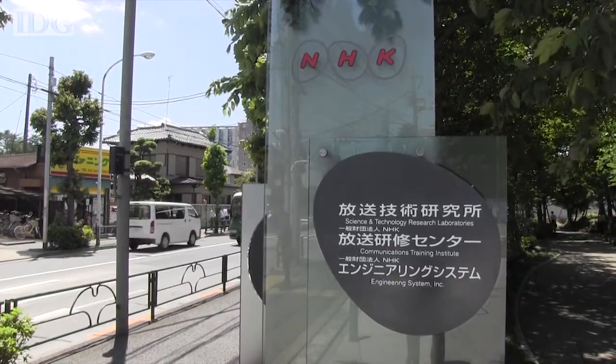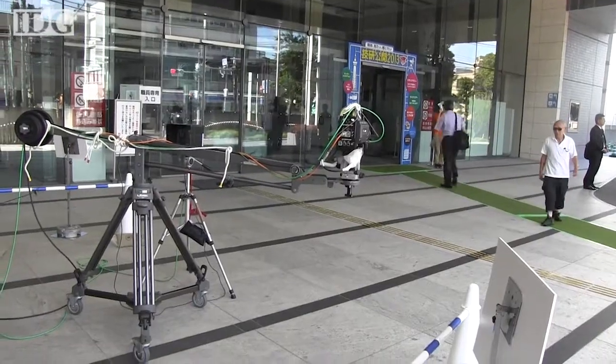Japan's public TV broadcaster NHK held an open house at its research labs outside of Tokyo.